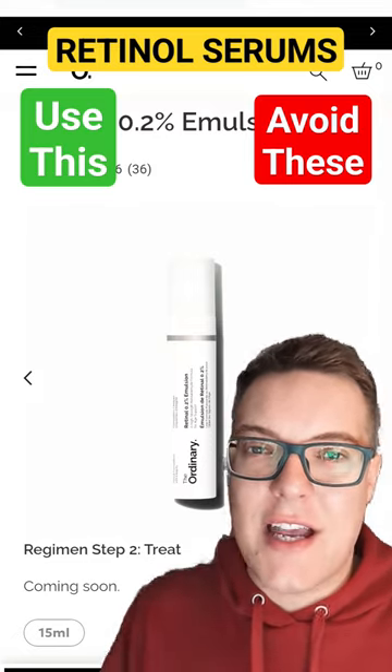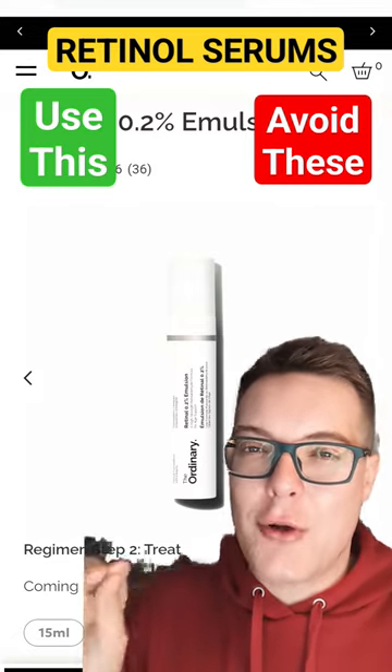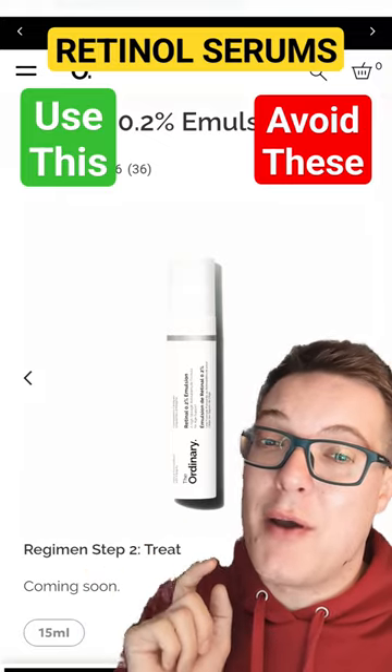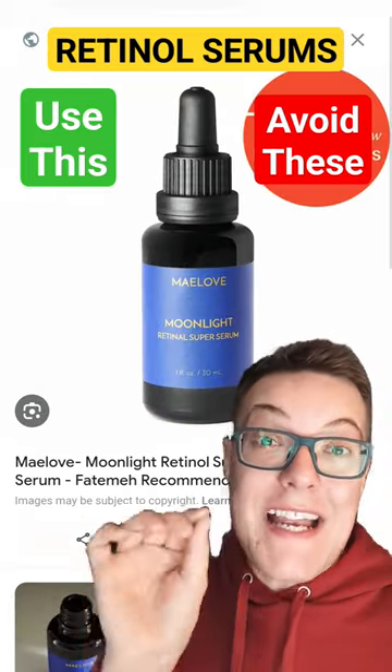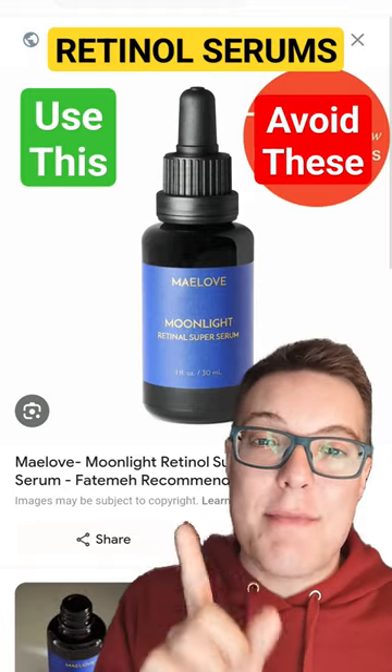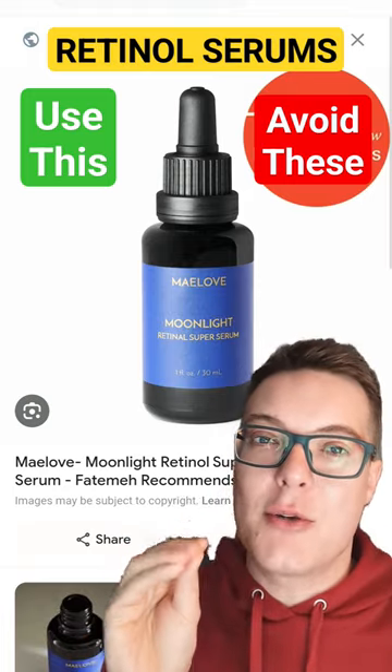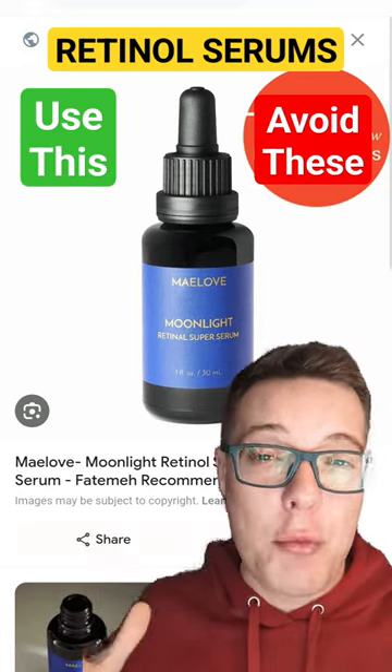It does so with less side effects and irritation, so retinol truly is a holy grail, and this one is both affordable and hyper potent. Another great retinol serum option is this one — the May Love Moonlight Retinol. I love this because it's a slightly lower dose than The Ordinary, making it applicable even for those with super sensitive skin.